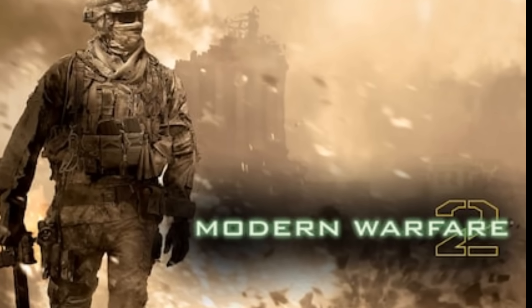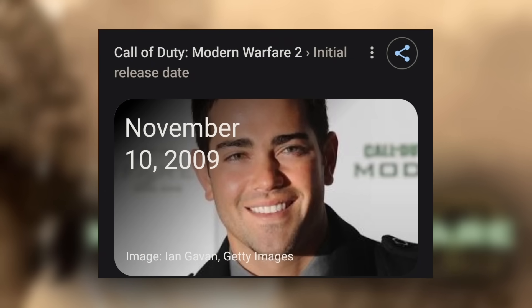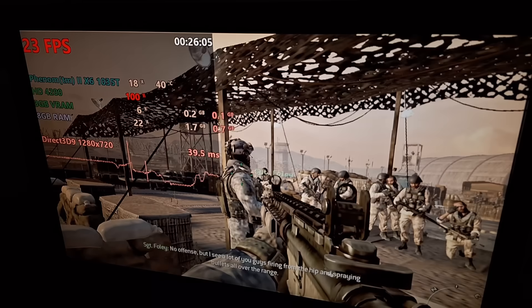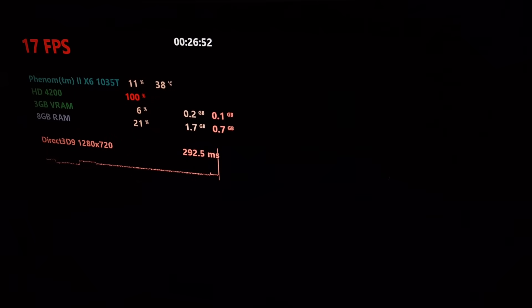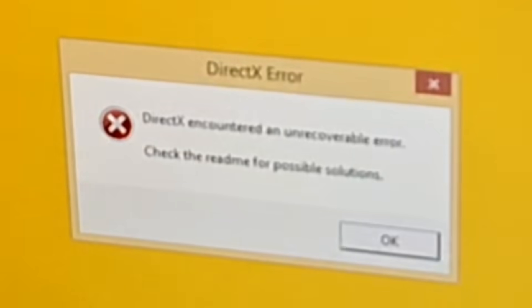Next I tried the original Modern Warfare 2, a game that came out only a few months after the HD 4200. At 720p with all low textures, I was getting 20-30 fps with tons of input lag — performance that an Xbox 360 would laugh at. This game doesn't enjoy having its resolution changed: when I tried lowering it, it opened 15 copies of itself and then crashed.